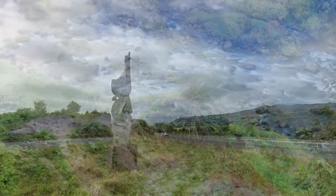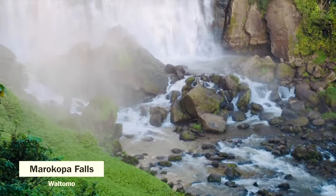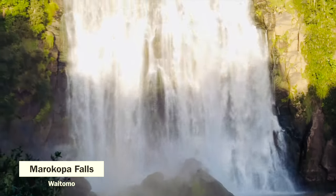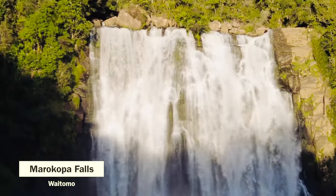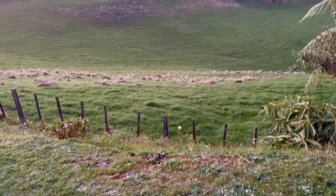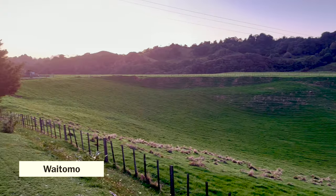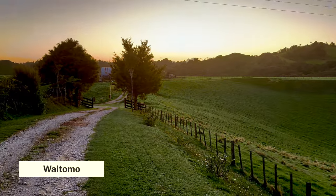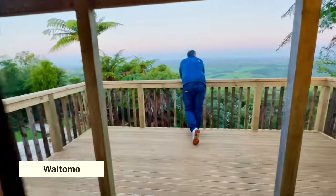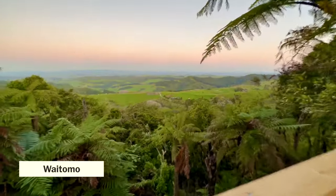Following our trip to Waikato, we then headed to Waitomo and our first stop was the Maricopa Falls, a majestic waterfall cascading 35 meters down limestone cliffs surrounded by lush native bush. We then spent the night at Waitomo and just enjoyed a beautiful and quiet night.